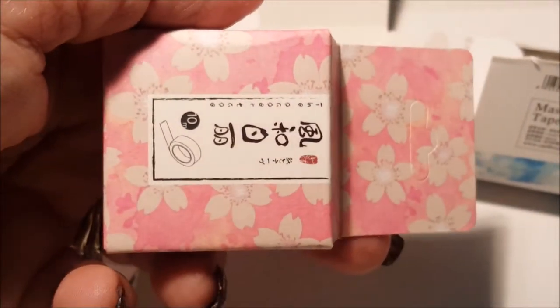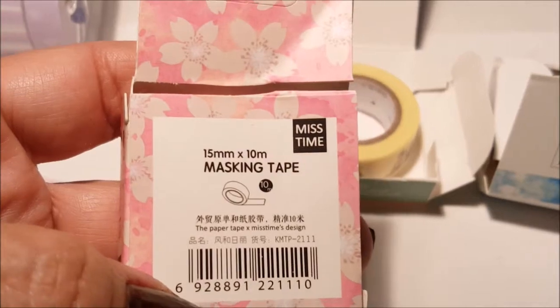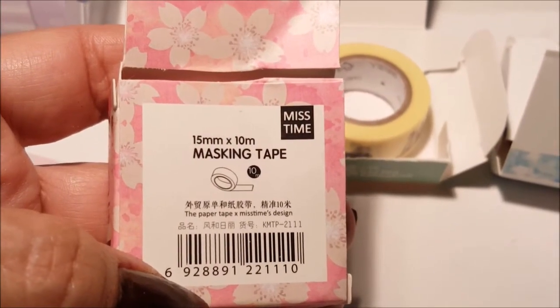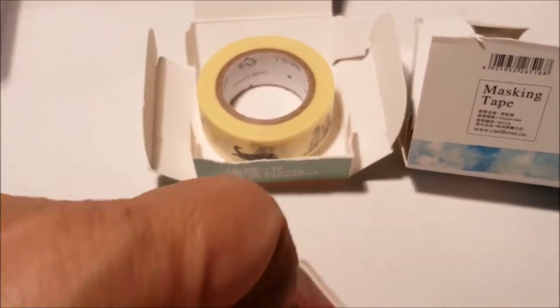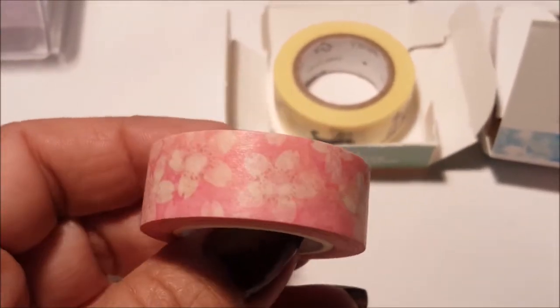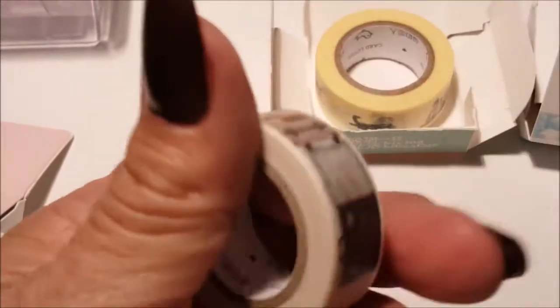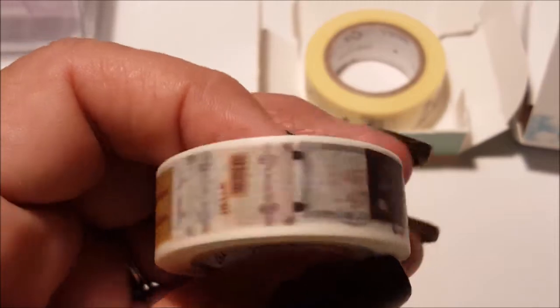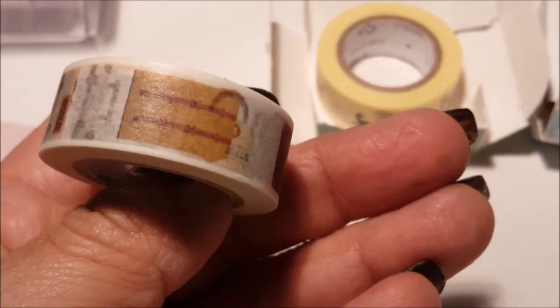These were also from eBay. This one is 15mm by 10 millimeters — they call it masking tape but I call it washi tape, which is about the same thing. Look how beautiful it is! And this one here — I think it's a travel tape with luggage designs on it.